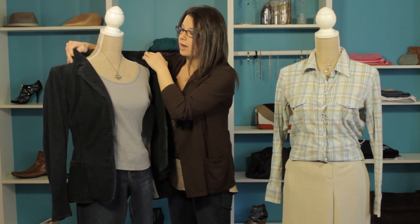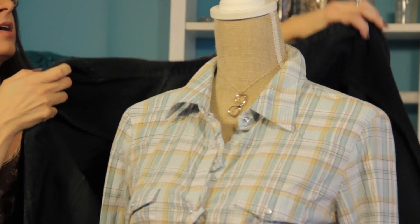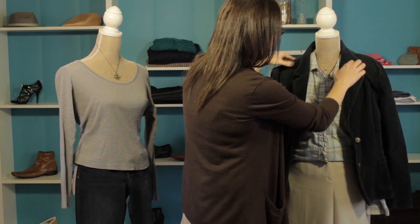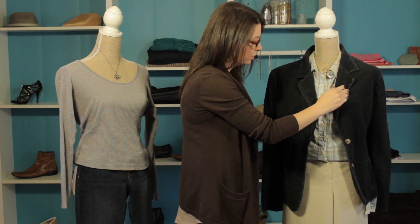Now another way to wear a navy blue blazer is to pair it with a lighter color like we've done here. And I love this khaki color because it really gives a nice, polished, professional look to this crisp navy blue.